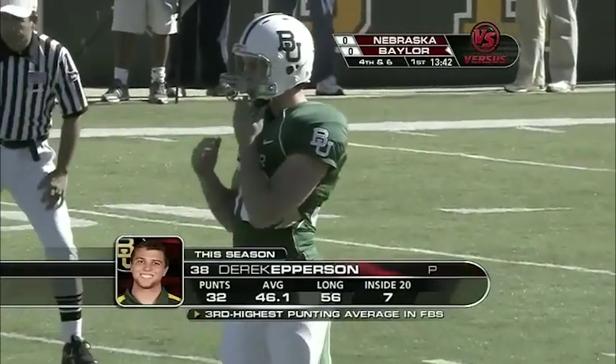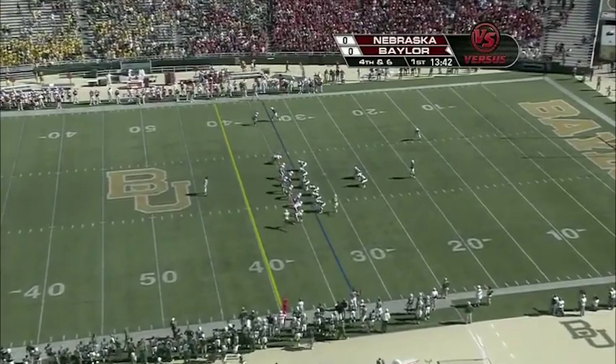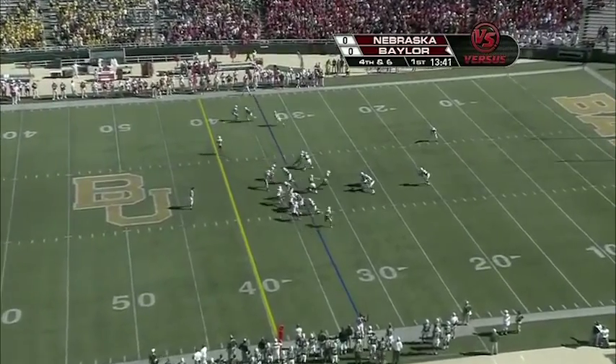Derek Epperson — one of the best in college football at punting, the junior out of South Lake, Texas, Keller High School — set to kick it away to Niles Paul, standing back at his 15-yard line.